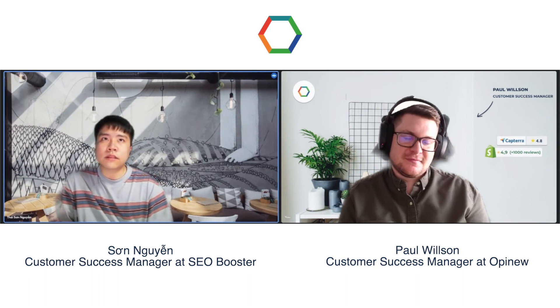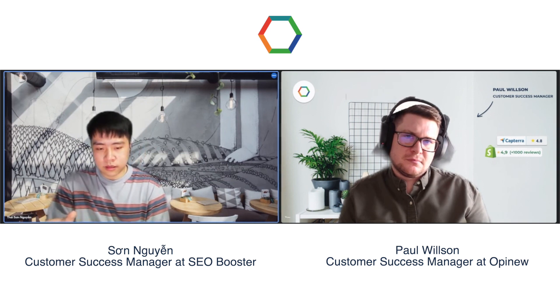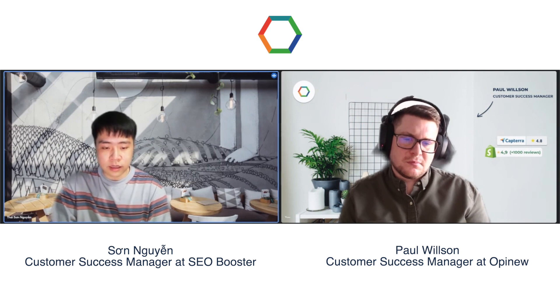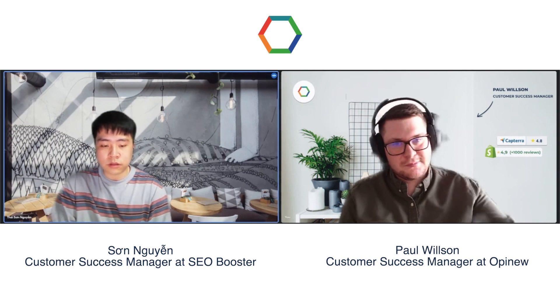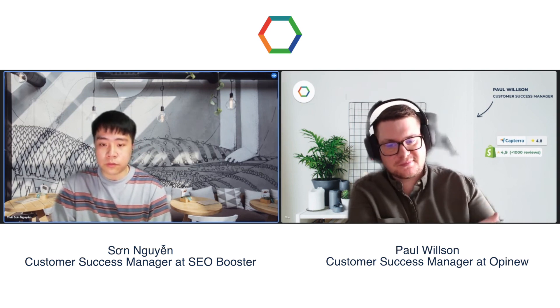Lastly, statistics show that around 105% of visitors are more likely to make a purchase on your site if reviews are present. To sum up, reviews increase both consumer knowledge and brand trust, and those people are likely to spend more time browsing your site and be convinced enough to convert.